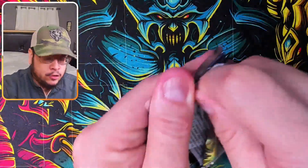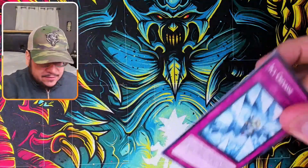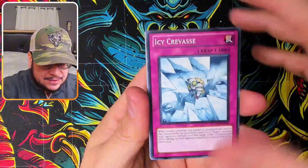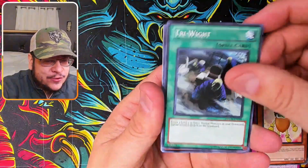Switching it up to Photon Shockwave — look at that, one of my favorite ghost rares. It looks almost 3D. The ghost rare in this set, if I pull it, hopefully I can show you guys. Acorno is such a cool looking card.